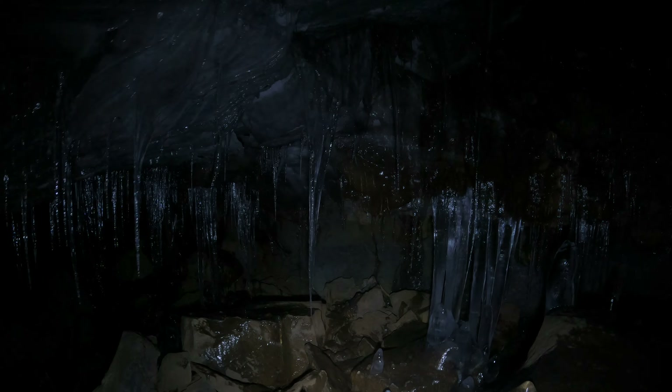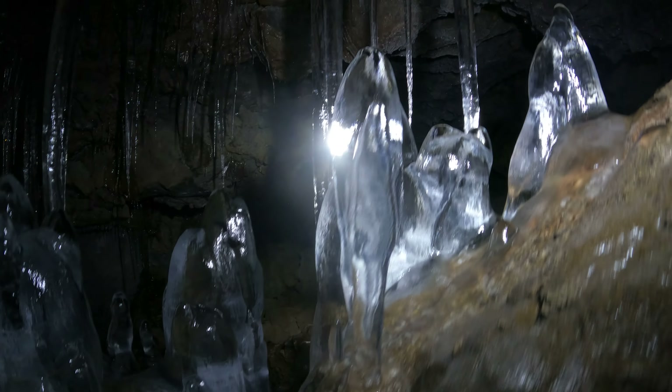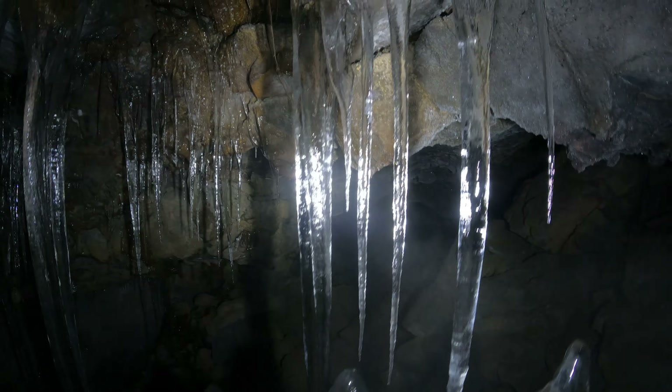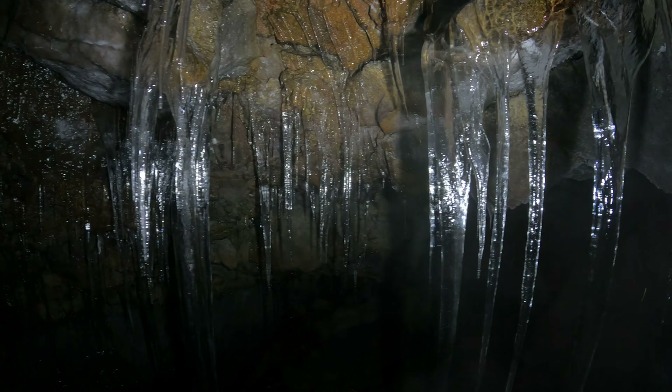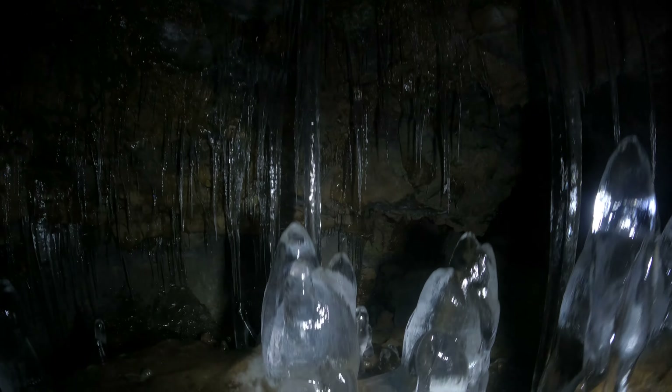We want to keep going. We can go around this rock and down here. There are some slippery spots, so watch where you put your feet. I think there is room. I want to go nice and slow because I want to get these formations on the video. There's water dripping from the ceiling, so part of this cave is above freezing right now.